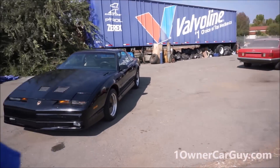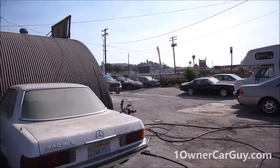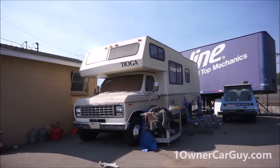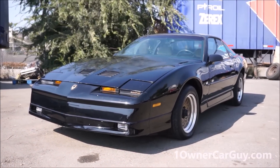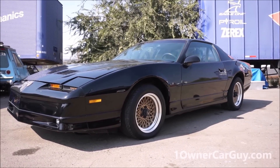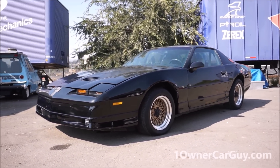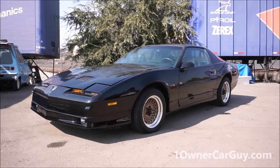OneOwnerCarGuy, oneownercarguy.com. It's bright out and I'm doing GTA day. I've got this beautiful '88 GTA coming up. I've also got a super nice '89 GTA with 28,000 original miles, and on my website I've got a '92 that they only made 223 of — possibly one of the rarest of all Pontiacs ever made. What I've got here for you today is the exterior review of this beautiful 1988 Pontiac Trans Am GTA.